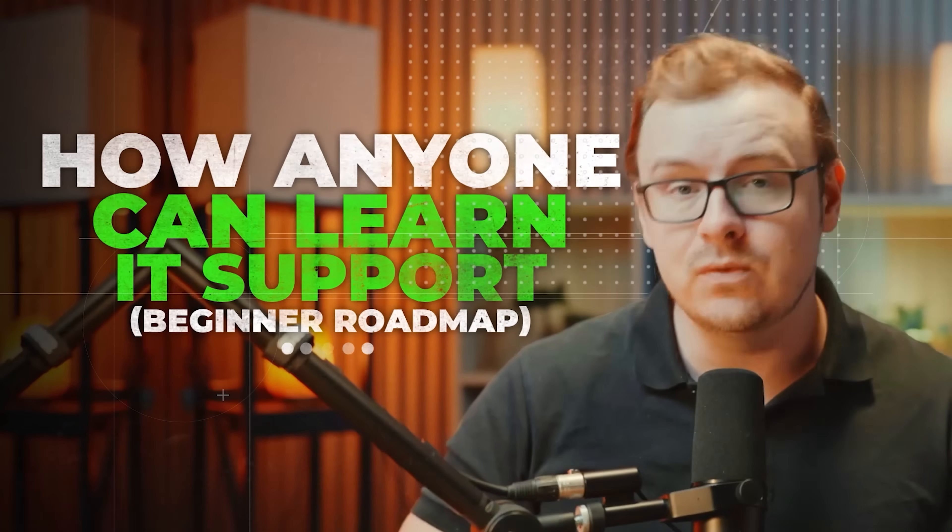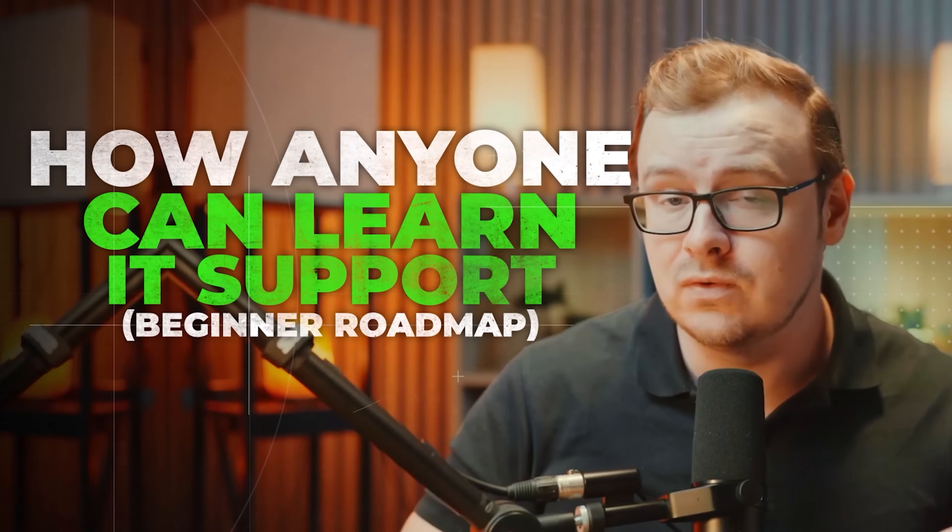So if you find it valuable and you want to see more, go ahead and gently tap that like button. Today I'm going to be breaking down the exact roadmap that anyone can follow to break into an entry-level IT job.